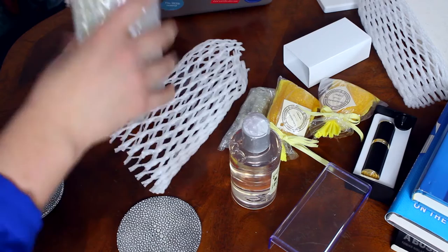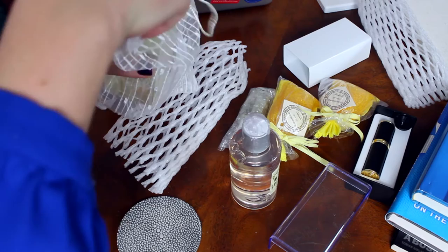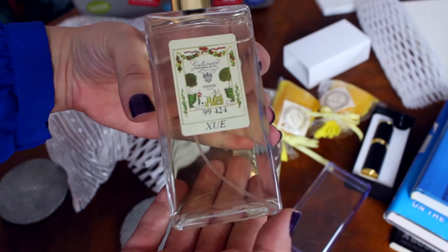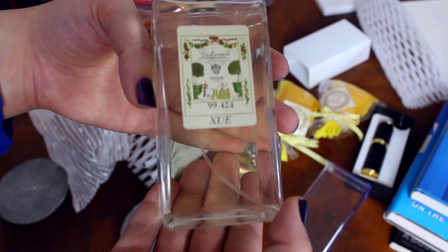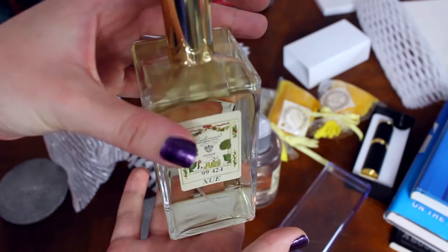So my actual perfume is this one. I can already smell it — it smells amazing. This is my perfume. As you can see it has my name on it, because I named it Shu, which means snow. It's not actually a really suitable name for this perfume though — I have another name I want to change it to. I'm going to talk to them next time I go down there, or call them, to change it to an actual perfume name that's suitable for the scent itself. This is a really big bottle so I can refill the one I already have, and you can buy even larger ones if you want.